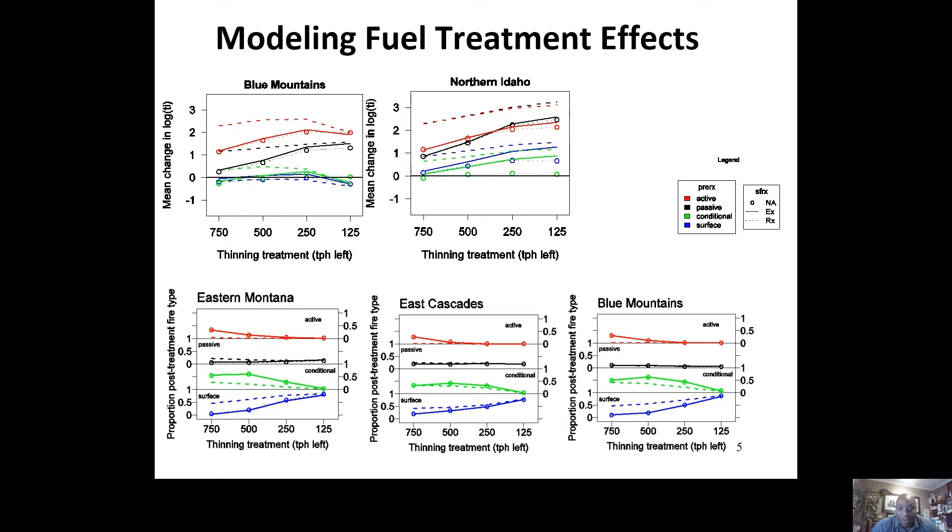We thinned from 500 trees per acre all the way down to 300 trees per acre using FVS, basically comparing treatment effects on changing fire type — in this case active, passive, and conditional crown fire type.